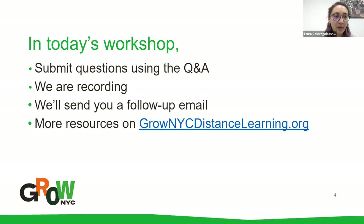In today's workshop we're in a webinar, so you can submit your questions using the Q&A function at your toolbar at the bottom of your screen. We want to leave plenty of time for questions today. You can also chat, but if you have a question you want us to get to, make sure it goes in the Q&A. We're recording today and will send a follow-up email with the recording and great resources, all available at grownycdistancelearning.org.